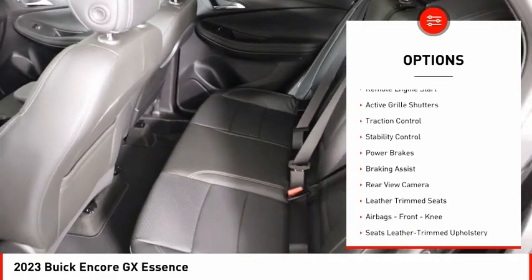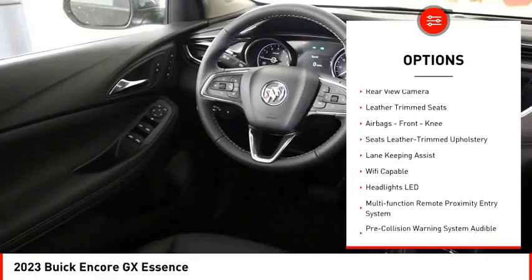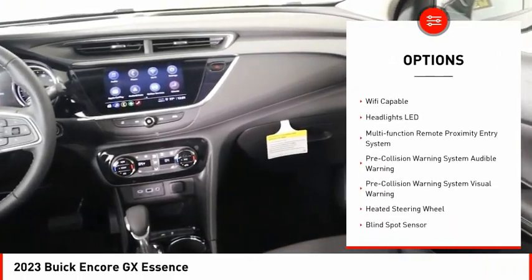Power windows with safety reverse, remote engine start, active grille shutters, traction control, stability control.